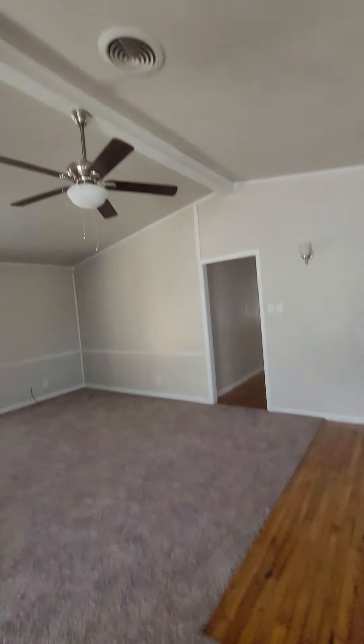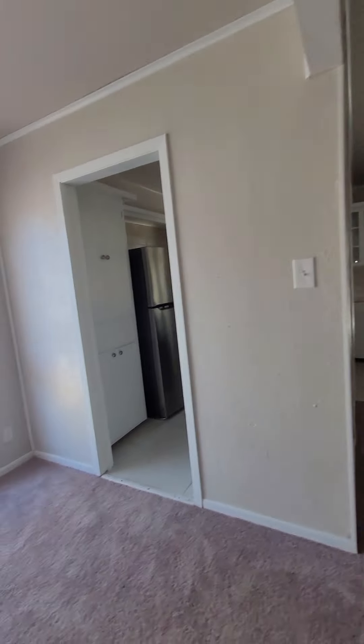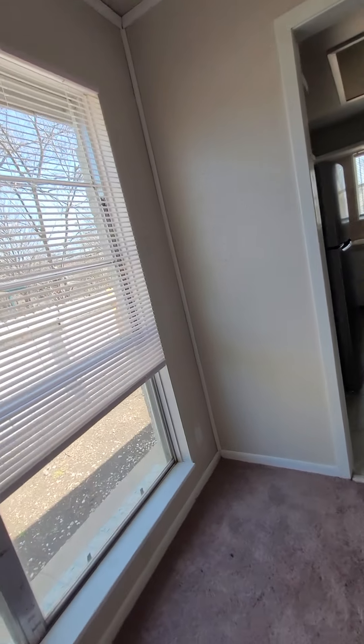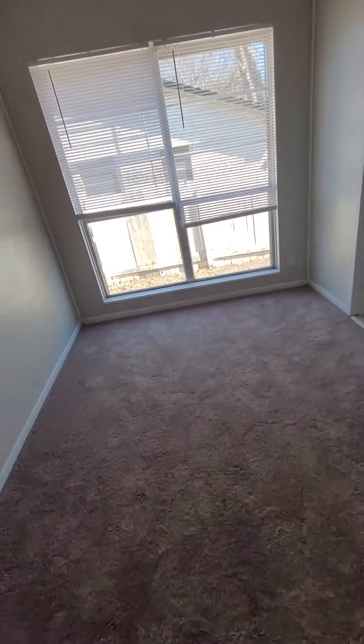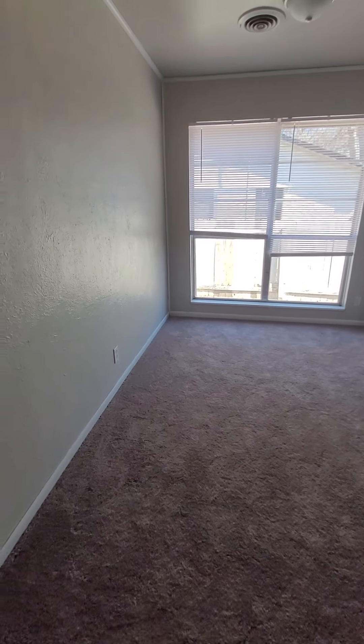Here's the living space. I can definitely feel it slanting down on this side of the house. If I had a soccer ball, it would roll right into that window.